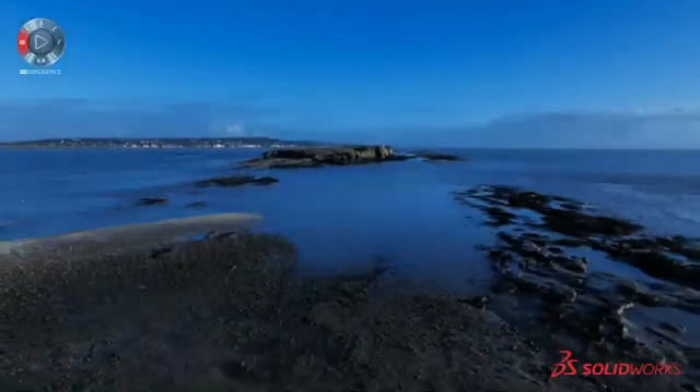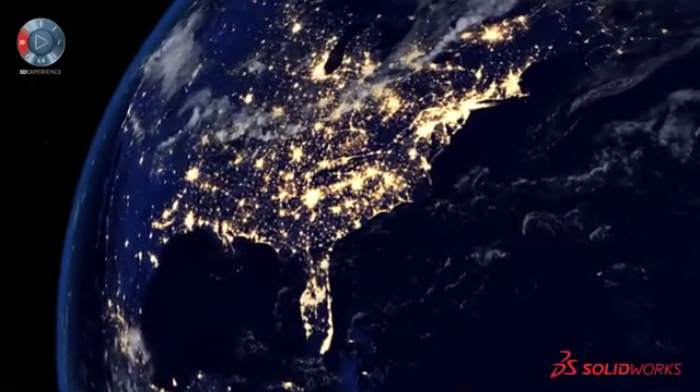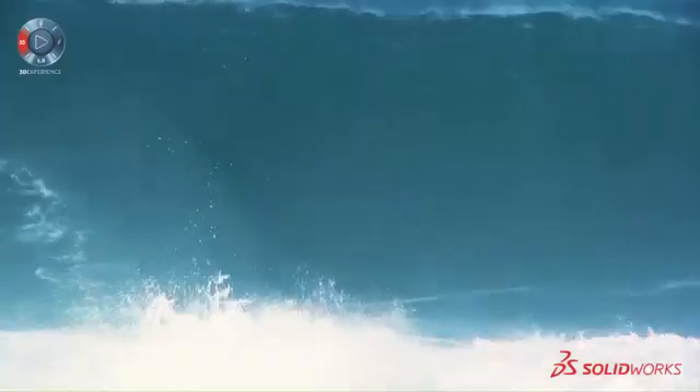Almost three-quarters of the earth is covered in water, and almost three-quarters of the electricity in the world is used within 200 miles of an ocean. If somehow you could put the two of these together, it would be a breakthrough in terms of how we generate and distribute electricity around the world.